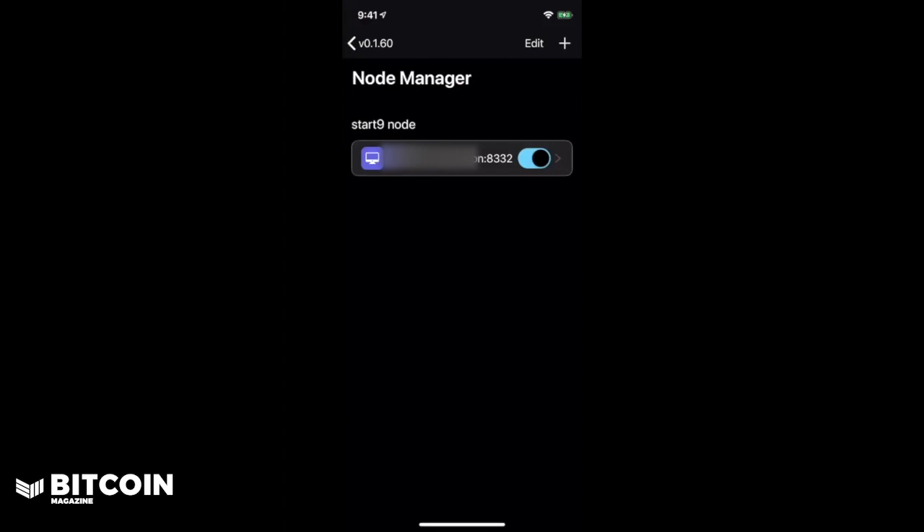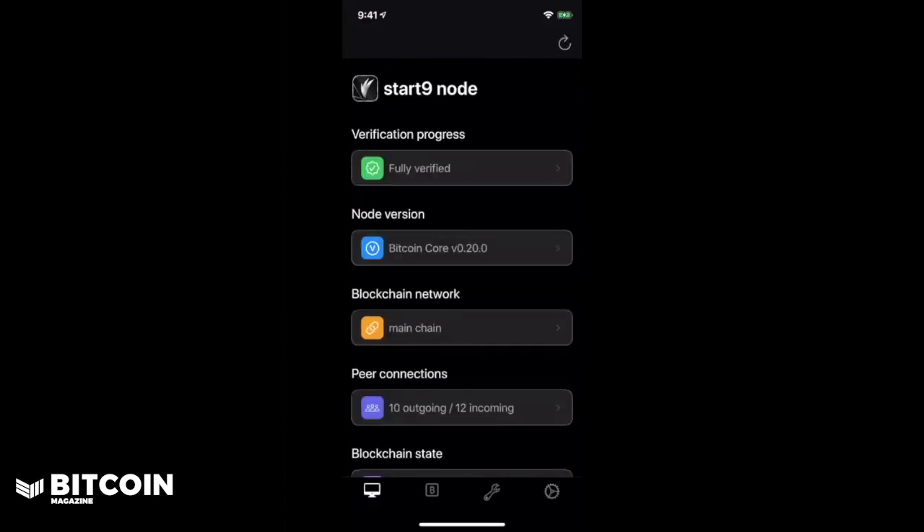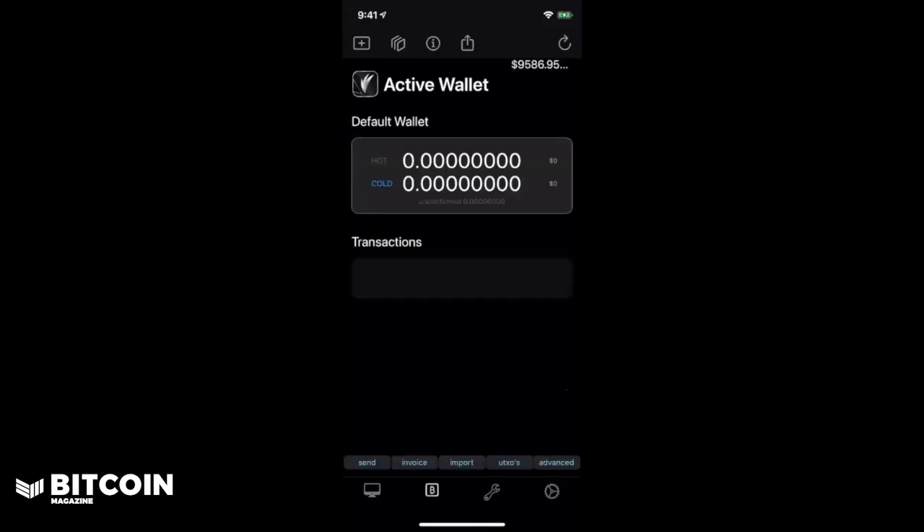Once you have that information entered, you're going to see in the Fully Noded dashboard in the left-hand corner that I've been fully verified and that the version of the node running aligns with the information in the Start9 Embassy app. Setting up a Bitcoin wallet is something I'm not going to show you for this video, but it's very similar to any other Bitcoin mobile wallet. You click on the second tab within Fully Noded and it's going to show your active wallets. You can click the plus button in the top left-hand corner to create a new wallet, which supports BIP39.